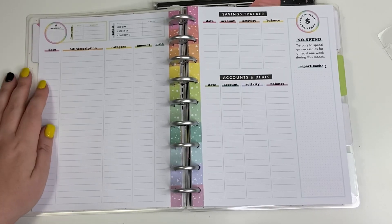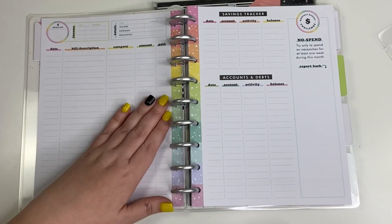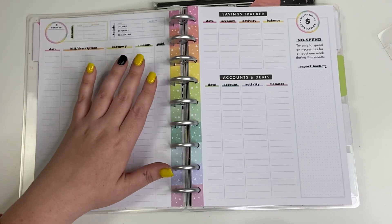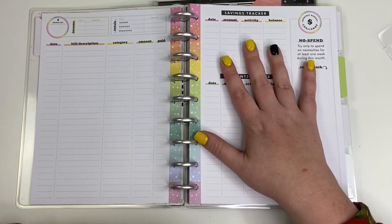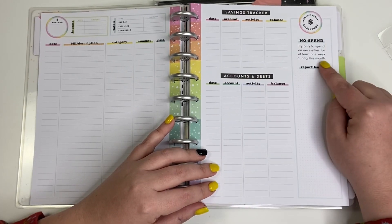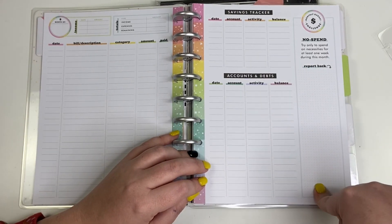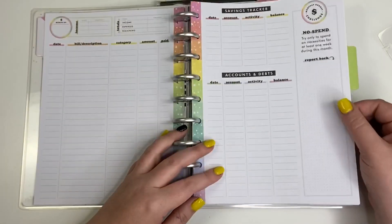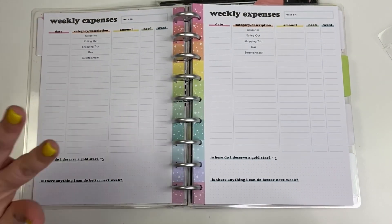There's a bill tracking layout with date, bill/description, category, amount, and paid. I love this because I do something similar in my classic planner, so I'm thinking I'll take this page and put it in my classic planner, and also use a savings tracker page for paying off different accounts and debts. There's also a 'no spend' challenge — try to only spend on necessities for at least one week during the month — and there's a different challenge every month!